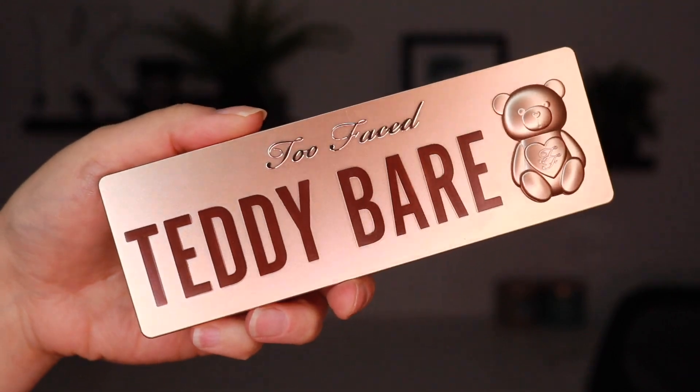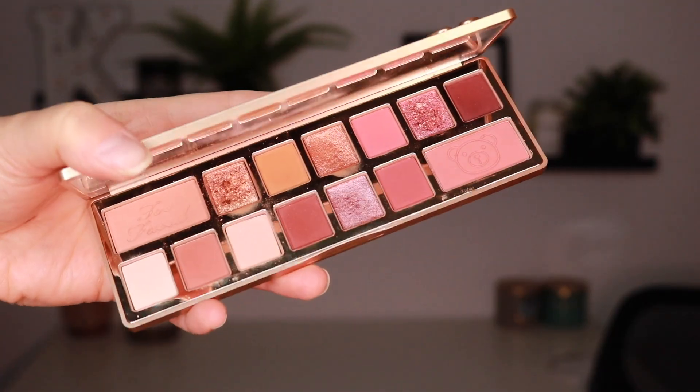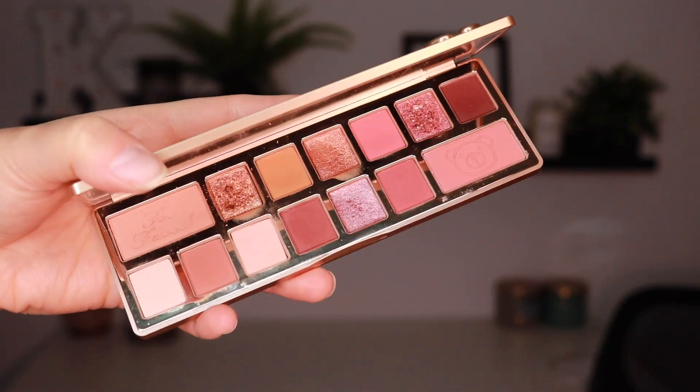Let's start with eyeshadow palettes. The first one is the Too Faced Teddy Bear palette. I was drawn in solely for the packaging. I'm a huge fan of Too Faced eyeshadows — their Gingerbread Spice, Pumpkin Spice, and Chocolate Bar palettes are solid, good quality, and very consistent formula. I absolutely love them.